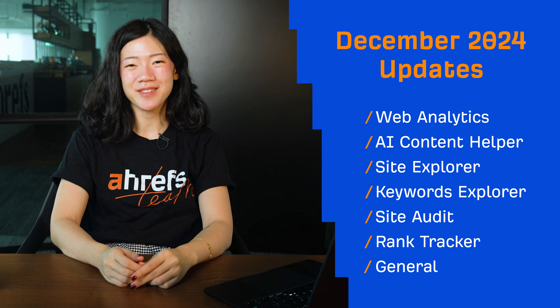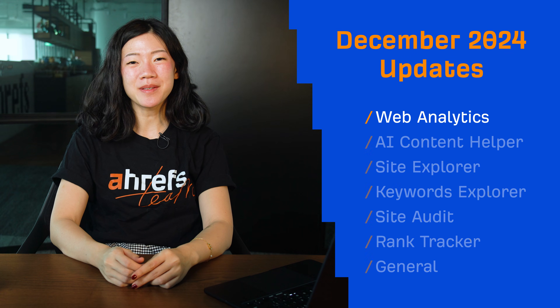Hey and welcome to Ahrefs Monthly Product Updates. We have 14 noteworthy updates to talk about this month. Let's start with some general updates.